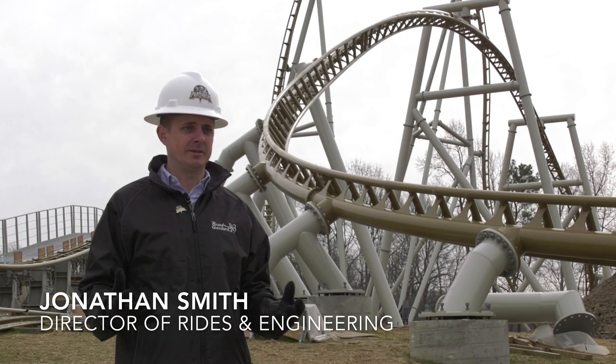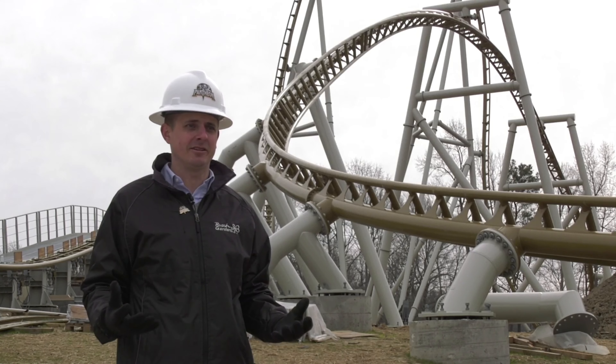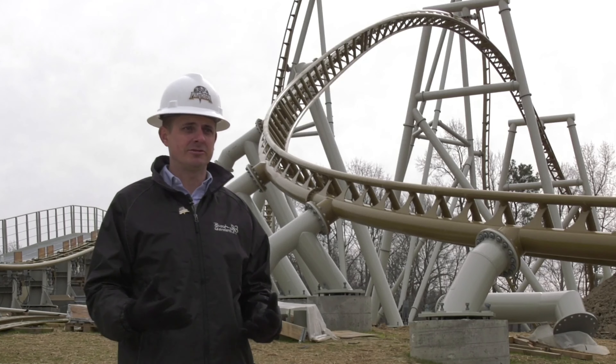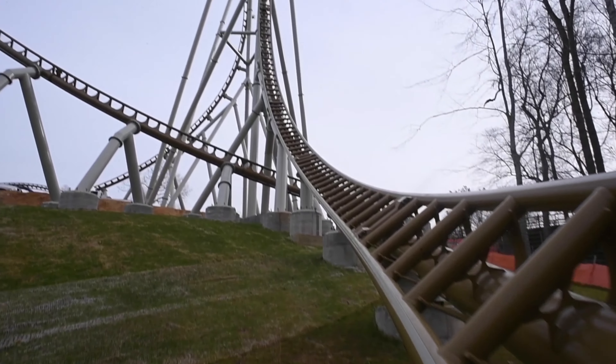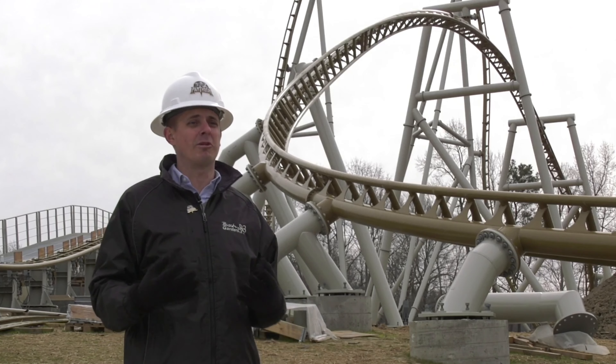The topography here at the park comes into play with Pantheon. You see it everywhere in the park as you're crossing the Italy Bridge. We actually intentionally put our ride track close to the ground, with changes in directions so you're actually experiencing the Busch Gardens landscape, changes in elevation, trees. There's actually a drop right next to the Rhine River.